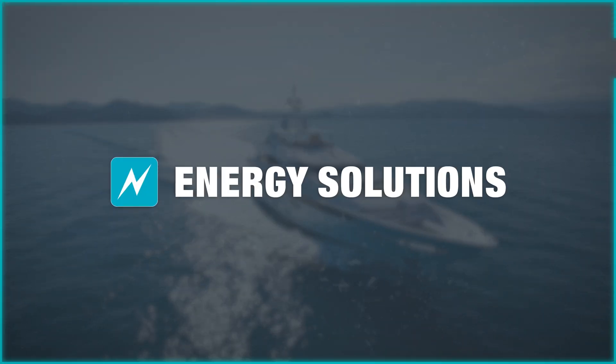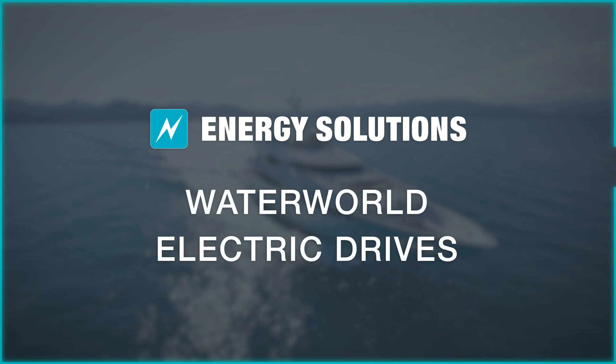Today we're going to be talking about and showing you the range of electric drives we supply, manufactured by Waterworld from the Netherlands. They are available in 4, 10 and 15 kilowatt variants.